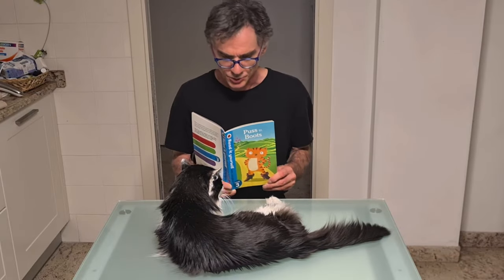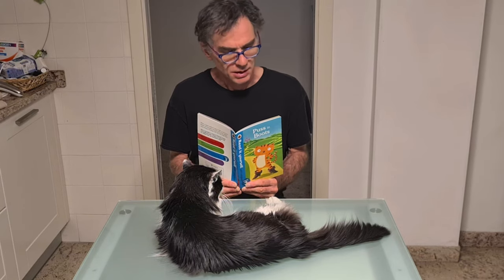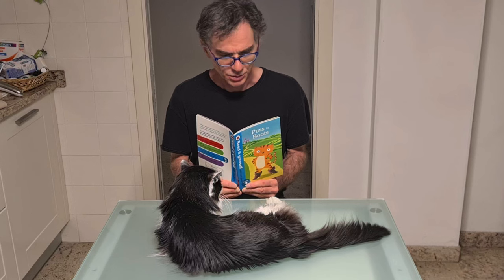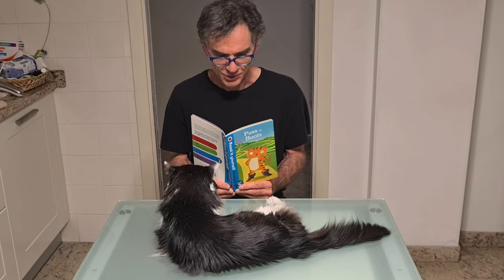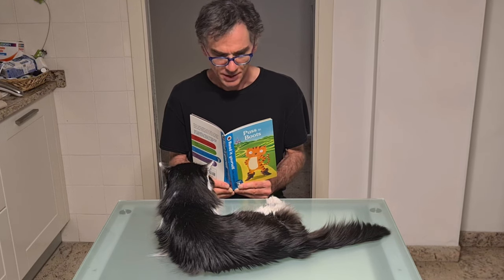My cat loves when I read him the tales. His preferred one is Puss in Boots. So, since he appreciated when I read him the tales, I thought he would appreciate also if I read him the catalogs of typewriters instead of tales.